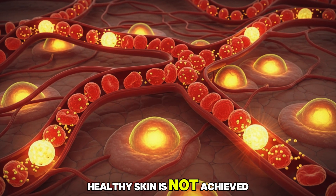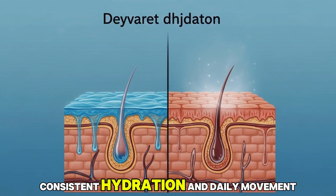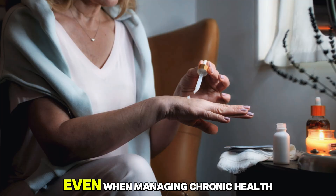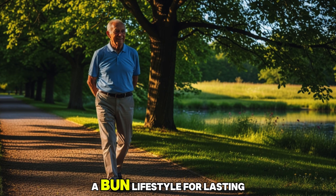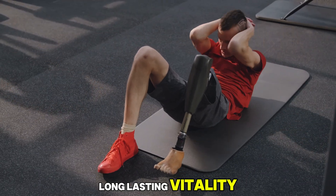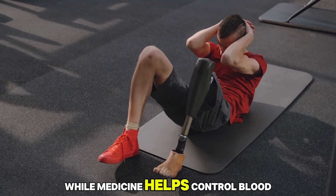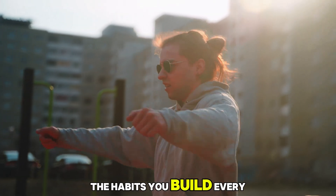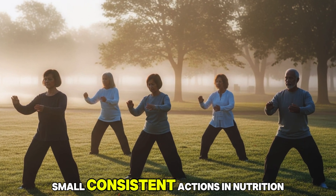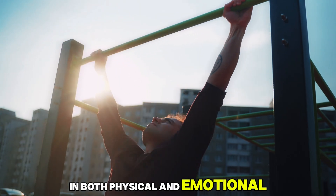Ultimately, healthy skin is not achieved through creams alone — it starts from within. A balanced diet, consistent hydration, and daily movement help create the foundation for both inner strength and outer radiance, even when managing chronic health conditions. Lifestyle choices play a central role in maintaining long-lasting vitality, especially for older adults taking medications like amlodipine. While medicine helps control blood pressure and protect the heart, the habits you build every day determine how energetic, resilient, and youthful you feel. Small, consistent actions in nutrition, movement, and rest can create remarkable improvements in both physical and emotional health.